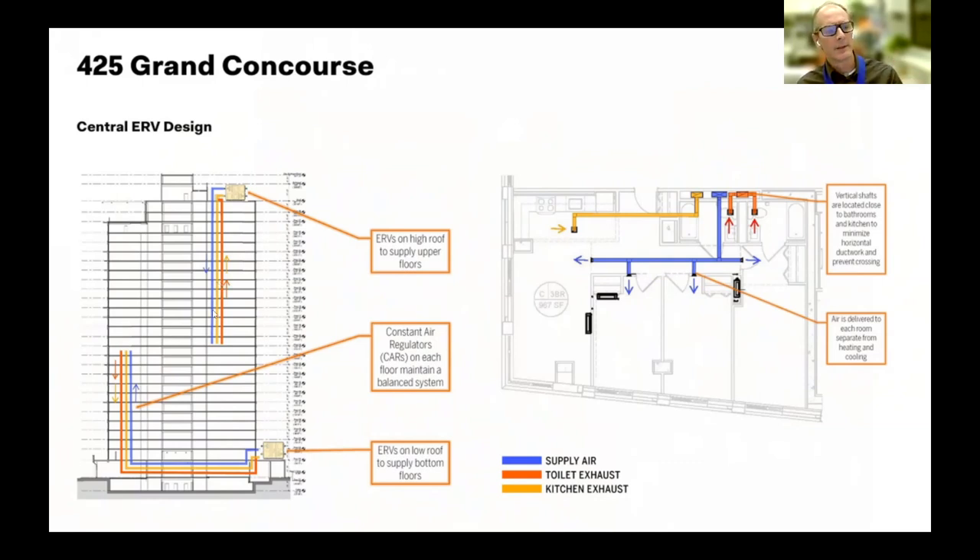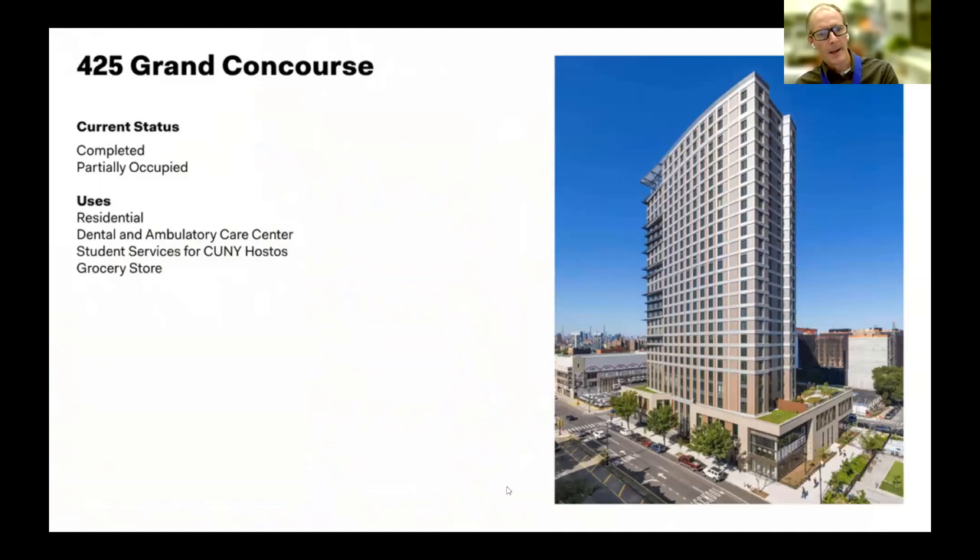Another really interesting part of this project is the complicated development program. It involves not only 270,000 square feet of residential space but also a 28,000 square foot student center for CUNY Hostos, a 9,000 square foot grocery store, a cultural center, and a federally qualified health center with both dental and family care.